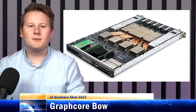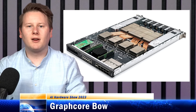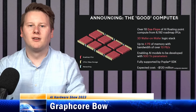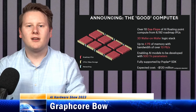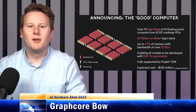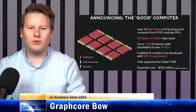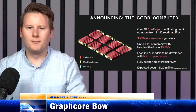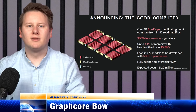Despite Graphcore not having any major volume customers to date, it has put plans in place for its next generation product called the Good Computer — named after Jack Good — and for $120 million, it will supposedly offer 10 exaflops of FP16 compute, 4 petabytes of memory, and support for 500 trillion parameter models, which is much more than the 10 trillion that Cerebras talks about today.